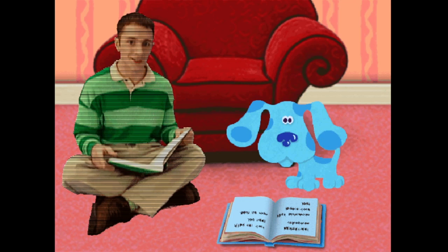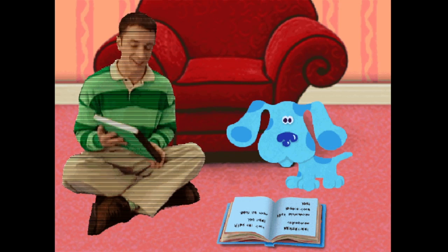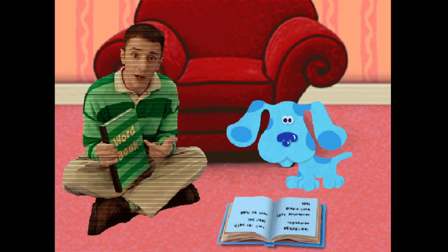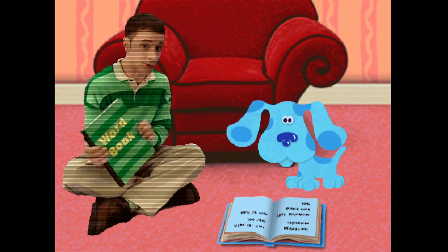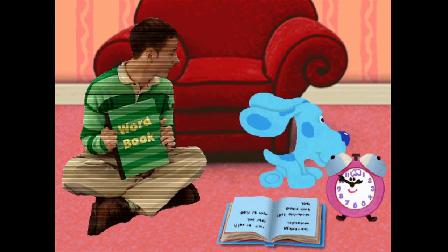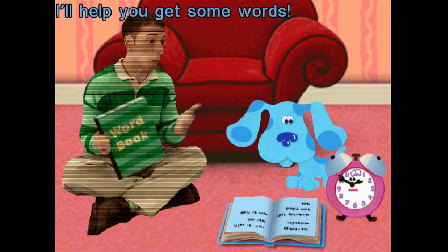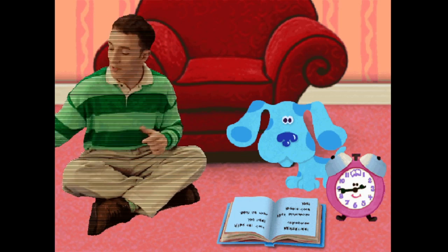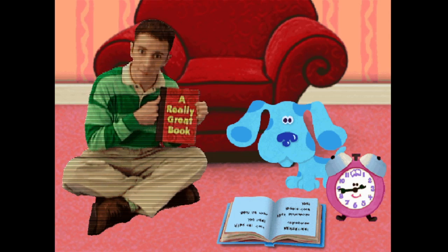Did you like it? Oh, thanks! Woohoo! Oh, right, Blue — we still have to find words for your word book, so you can make up really cool stories like me. I'll help you get some words. All right, then. I'll be right over here reading a really great book.